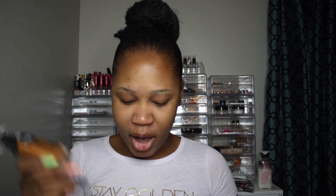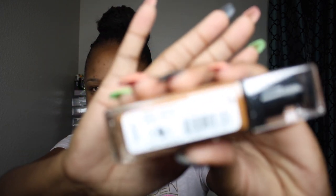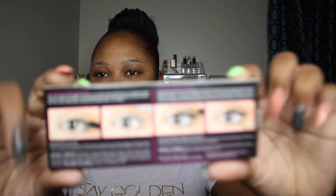I got matched in the store and the lady said that I was shade 17 Cappuccino. It's not popping up on camera but I'll take a picture and show you guys. I also picked up this double NYX mascara — it has a primer with fibers to extend your lashes and then an actual mascara.